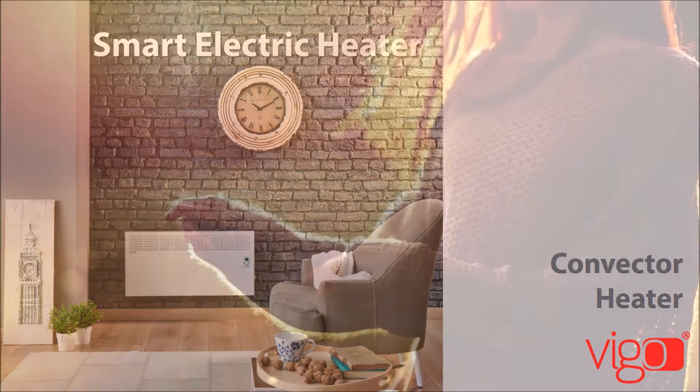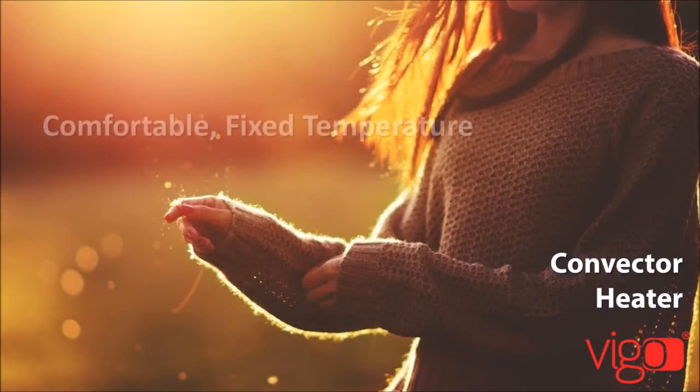Smart electric heater Vigo Convector. Comfortable, fixed temperature for your heating pleasure.